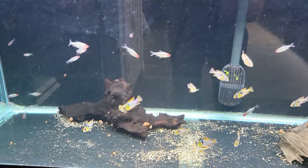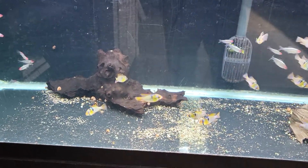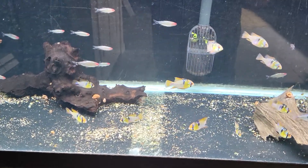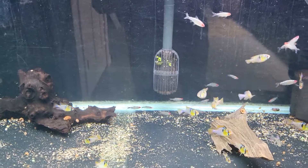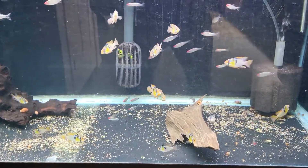Hello everyone and welcome to Big Rock Aquatics. We're doing a store tour showcasing all our very healthy fish we've got here, landed and ready for new homes.